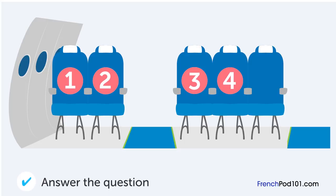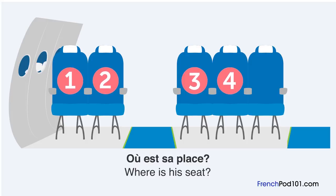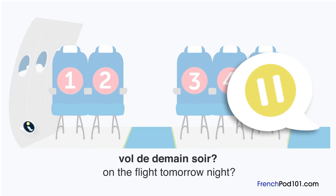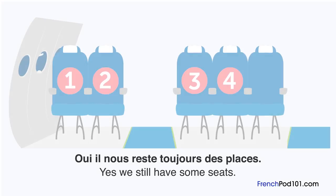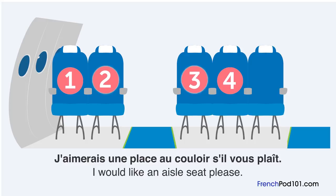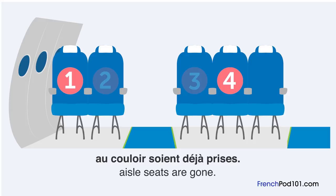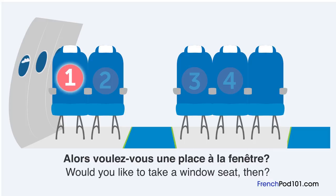Où est sa place? Un homme choisit une place pour son vol. Avez-vous des places disponibles pour le vol de demain soir? C'est pour la classe économique? Oui. Il nous reste toujours des places. J'aimerais une place au couloir, s'il vous plaît. Toutes les places au couloir sont déjà prises. Je ne veux pas être assis au milieu. Alors voulez-vous une place à la fenêtre? Oui, s'il vous plaît.